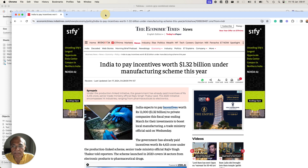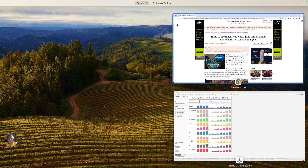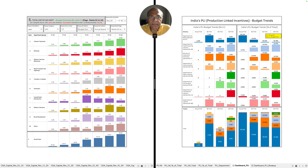I created some charts and I'm going to take you through those charts to show you the progress of the PLI scheme and how this number relates to past government ministry budgets announced from time to time. These are the two dashboards I have created, and I'm going to take you through this dashboard which will give us a very good introspection as to what is going on as far as the PLI scheme is concerned.